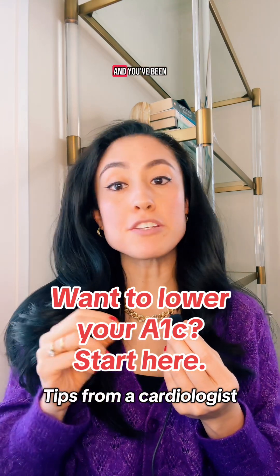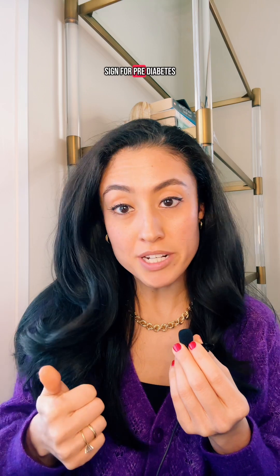If your A1C has been creeping up and you've been worried about it being a warning sign for pre-diabetes, diabetes, or even heart disease, listen up — this is for you. I'm Dr. Simi Liam, a cardiologist who works with women to help prevent heart disease by doing things like lowering their A1C. Here are three science-backed ways to lower your A1C that I share with my patients.